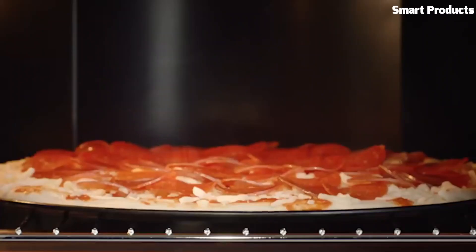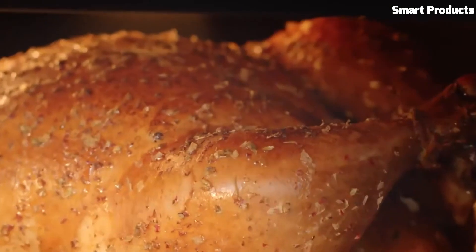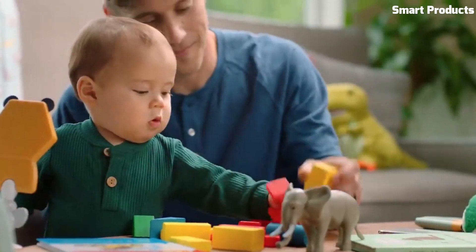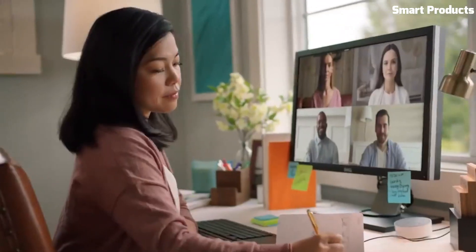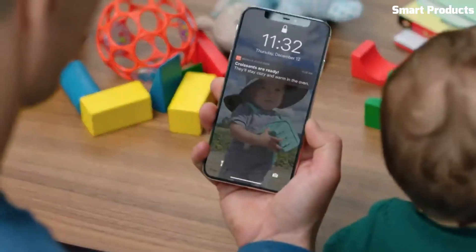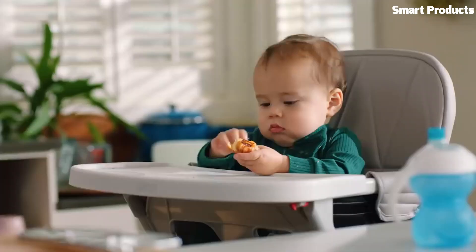The device includes 10 cooking presets and can be controlled using a digital touchscreen, which allows for easy adjustments of time and temperature settings. The Breville The Joule Oven Air Fryer Pro also includes a variety of accessories, such as a pizza pan and a baking tray, making it a convenient and versatile device for cooking and baking.